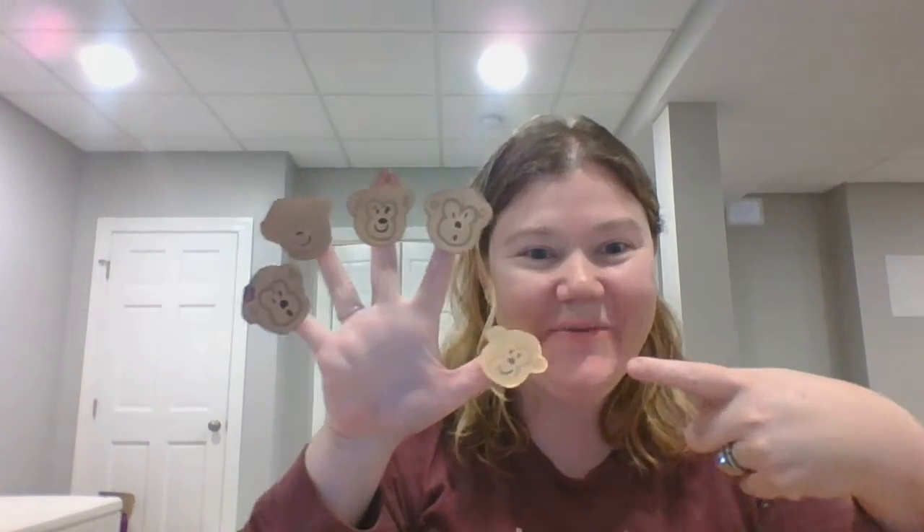Hey friends, it's Miss Melissa! Hi! Do you see what I have on my fingers? I have five little monkeys! And today our five little monkeys are sitting in a tree.